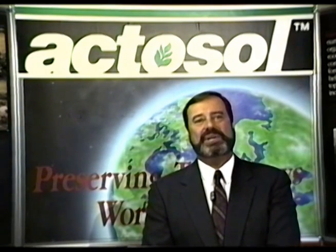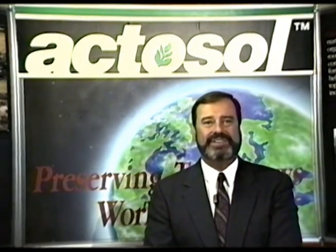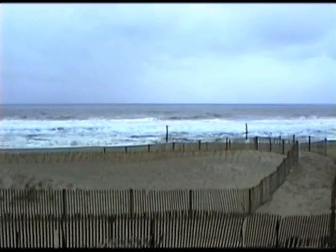Actosol is currently being used in a wide variety of applications, and our list of satisfied clients continues to grow. Living in Ocean City, Maryland, and being right on the Atlantic Ocean is certainly exciting and a lot of fun. However, there are certain things that do give us some concern, and one is that the only thing between us and the ocean is a pile of sand. And to do anything with that pile of sand has always been a very severe challenge.